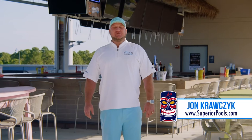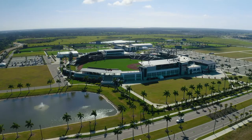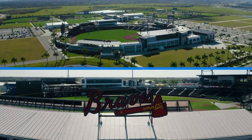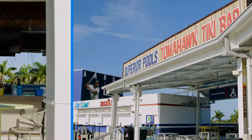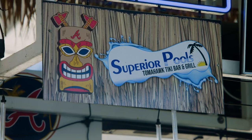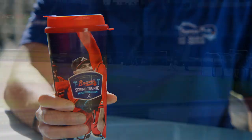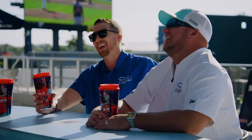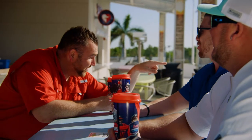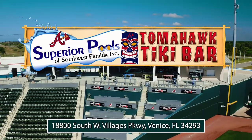Take a break from being poolside. Come on down to the Superior Pools Tomahawk Tiki Bar located at Cool Today Park, spring training home of the Braves. The Tiki Bar is open year-round, providing lunch, dinner, drinks, and live entertainment. Superior Pools provides our customers with excellent design, execution, and service on their custom pool. When the job is finished, there's no better place to relax than with friends here at the Tomahawk Tiki Bar, located directly inside Cool Today Park in Northport, Florida.